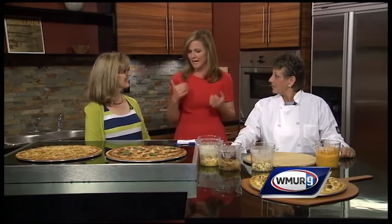Hi there and welcome to Lunch Lessons here in the News 9 kitchen. I'm joined by two ladies from the Hillside Middle School food services program — Diana and Diane. Thanks ladies for coming in.